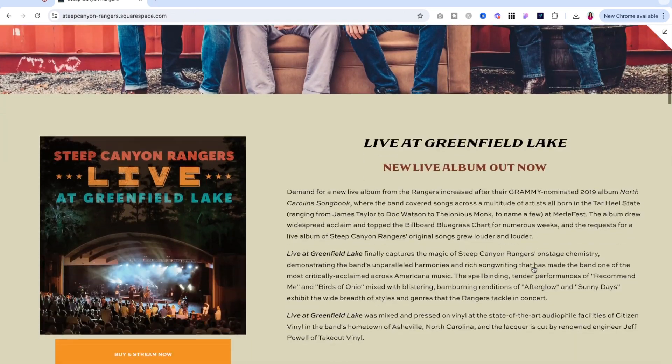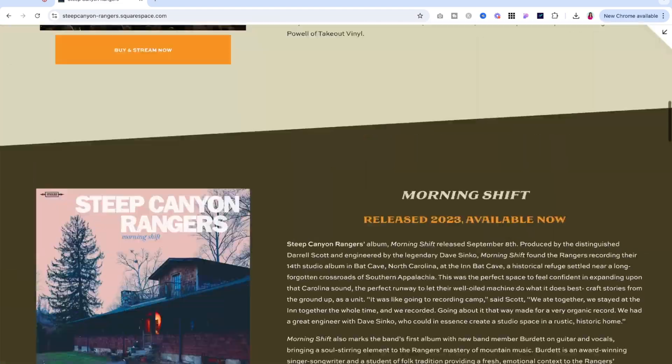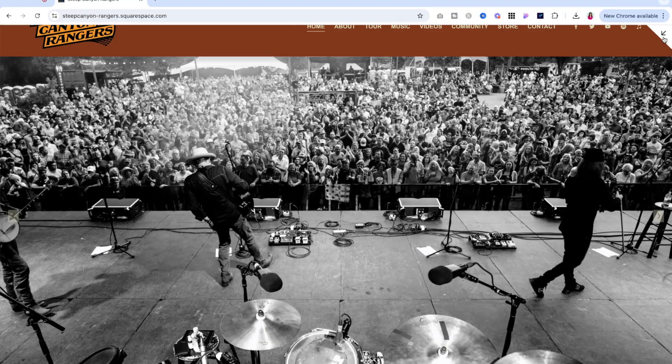But first, let's connect your Squarespace website to Google Search Console so you can take advantage of all these things, and then I'll go through each and give you the rundown. I'm going to use Steep Canyon Rangers as an example for this tutorial. They're a Grammy award-winning bluegrass band based in North Carolina, and I'm very thankful they agreed to let me use them and their website for this example.